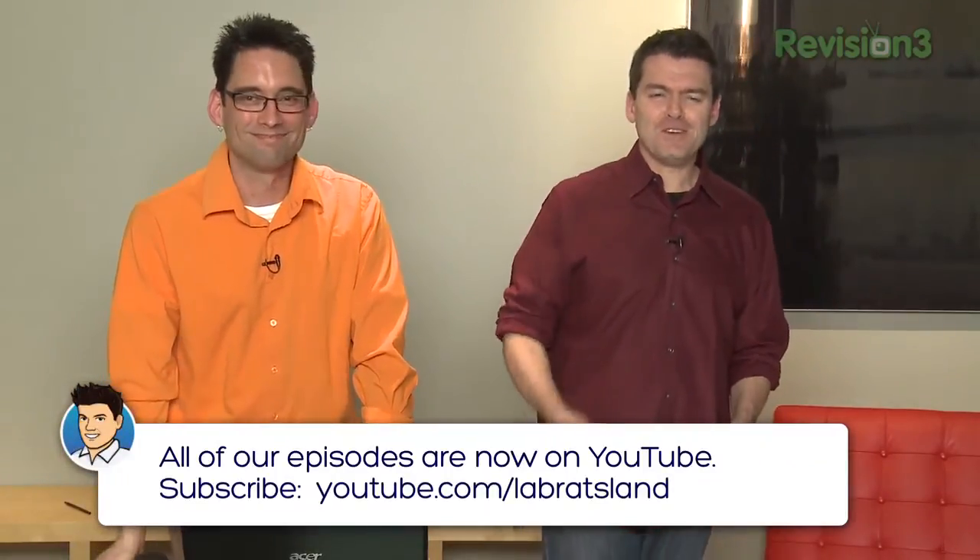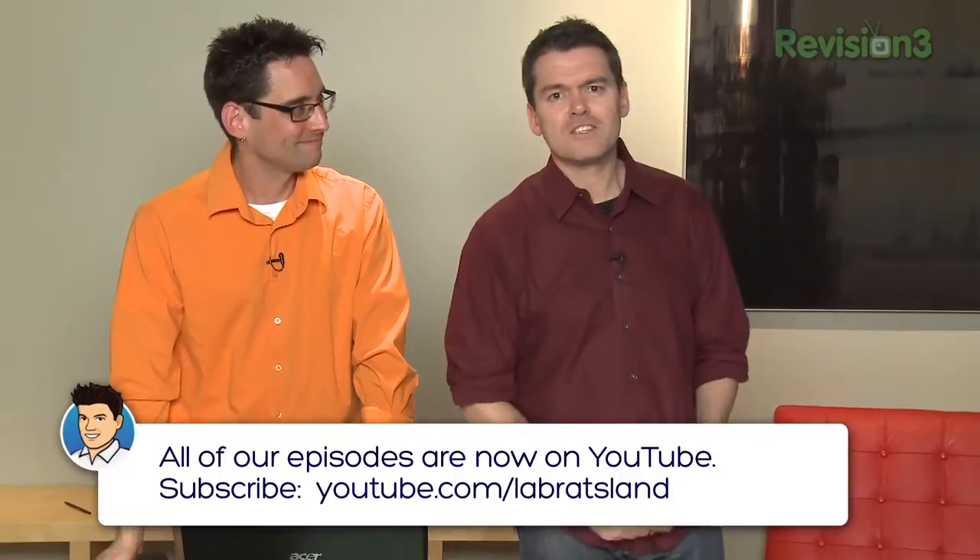That's it for us this week. If you want to send us emails, suggest episodes, want something specific from us, or want to tell us how handsome we are, you can email us — we're handsome, way more handsome than Windows 8, I promise — at feedback at LabRats.tv. Don't forget you can see us on Revision3.com and LabRats.tv for all our episodes. We've got almost 300 episodes going back to episode zero. I'm Andy Walker. I'm Sean Carruthers. We will see you next time.